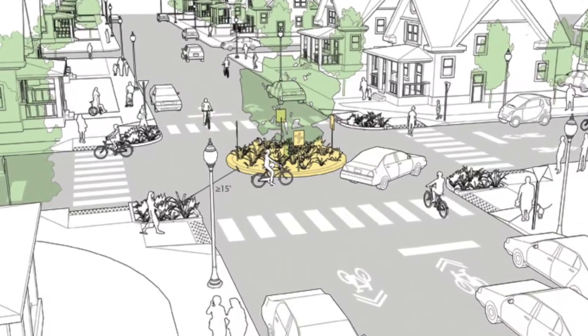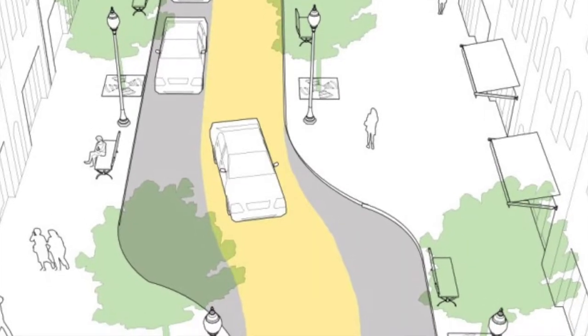Traffic calming is typically things like mini traffic circles, speed humps, or chicanes. Sometimes it could be a full road closure.